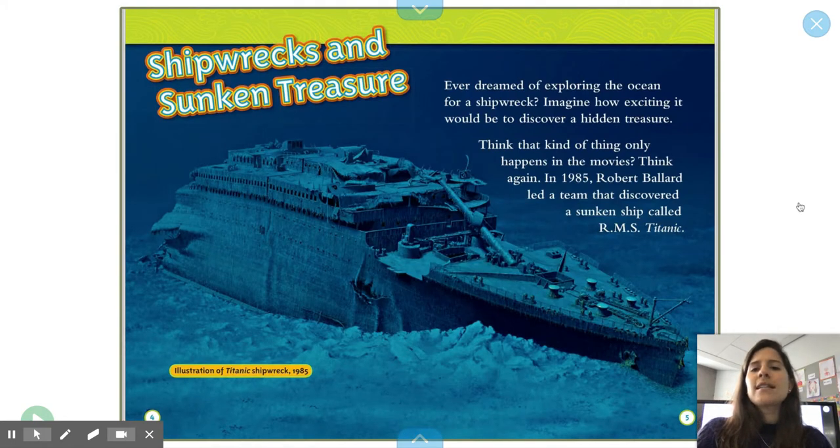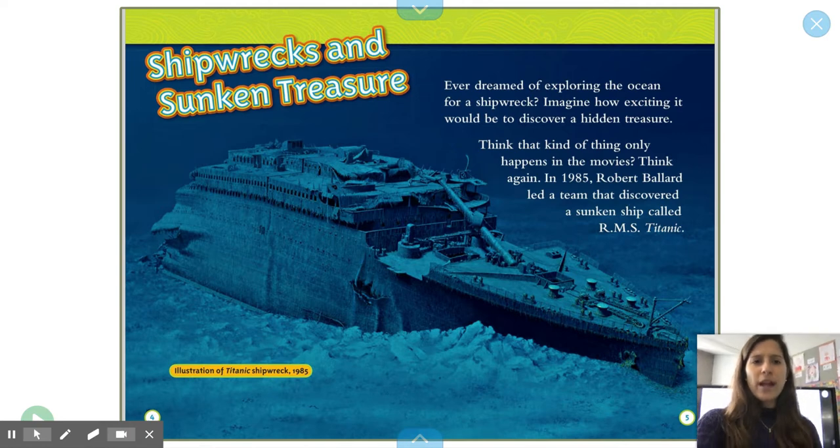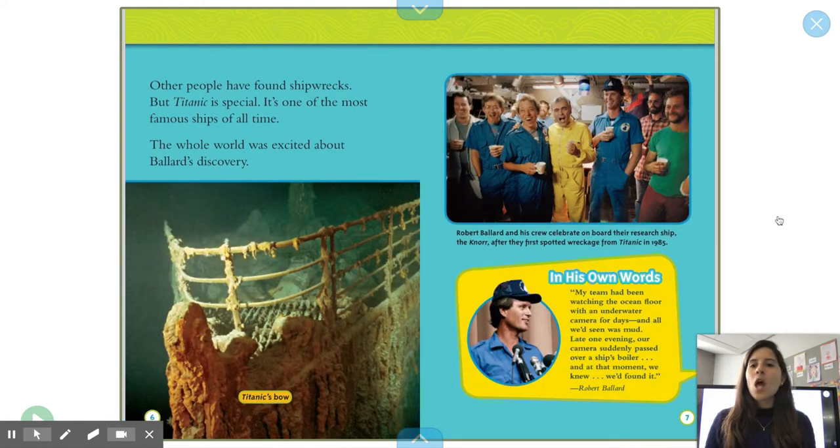Shipwrecks and Sunken Treasure. Ever dreamed of exploring the ocean for a shipwreck? Imagine how exciting it would be to discover a hidden treasure. Think that kind of thing only happens in the movies? Think again! In 1985, Robert Ballard led a team that discovered a sunken ship called RMS Titanic. Other people have found shipwrecks, but Titanic is special. It's one of the most famous ships of all time. The whole world was excited about Ballard's discovery.